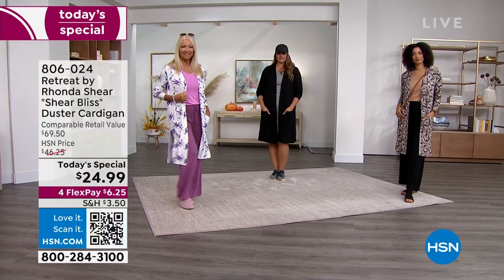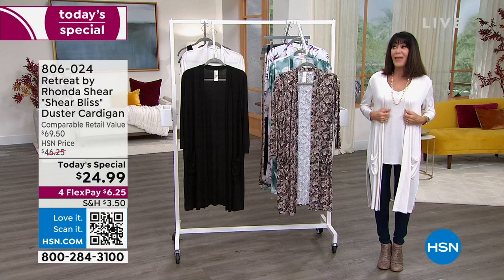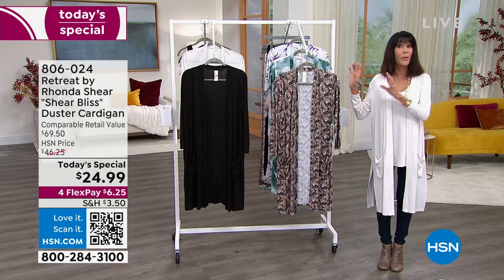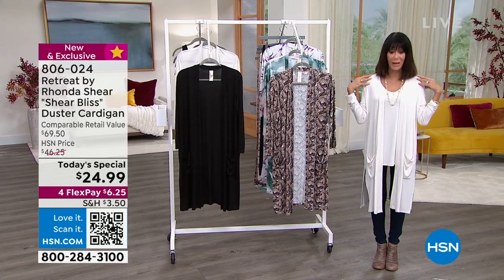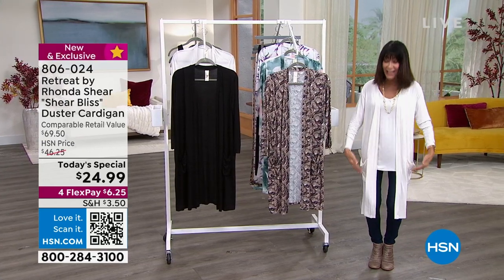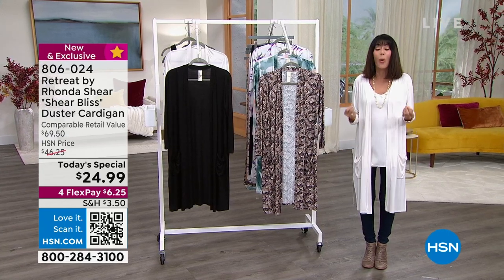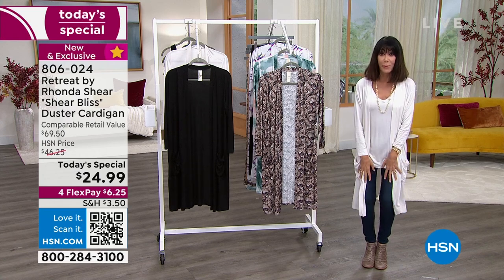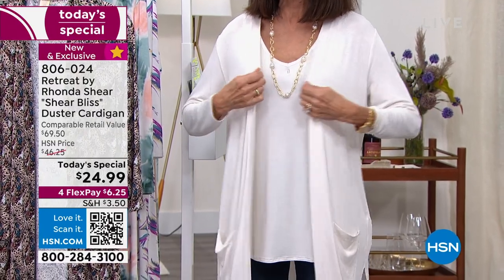This fabrication is 94% rayon, 6% spandex — soft and silky. You can throw it in the washing machine. It comes in extra small through 3X. I love that we have the prints, and we'll go through those. I chose to wear the cream, and this is exactly how I'll wear it in my life — I'm always looking for a great duster to wear over my jeans.